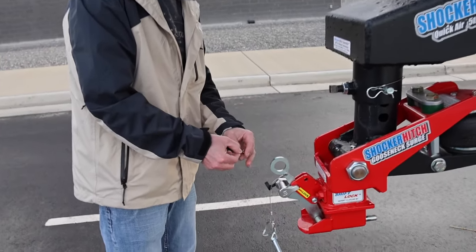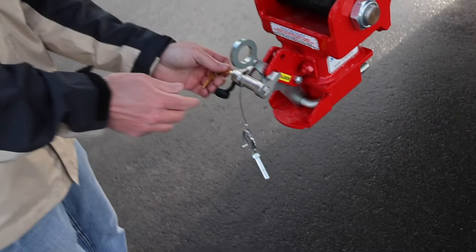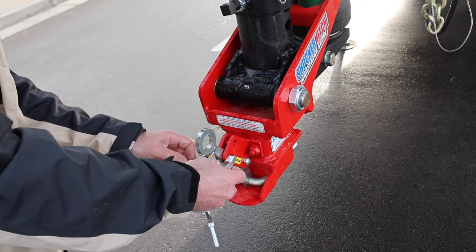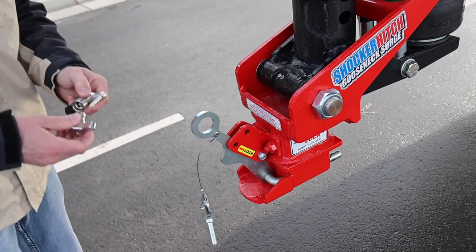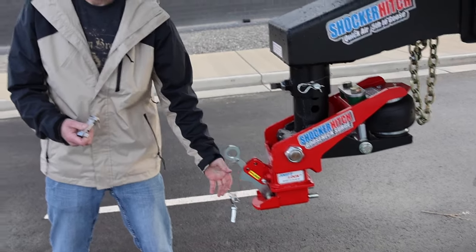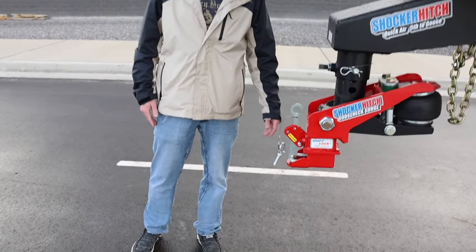Another advantage: this one has a lock on it. The first-generation Reese Goose Box couldn't be locked like this. Ben bought the lock from the dealer. So if you put your trailer in storage, you don't have to worry about someone trying to hook up and steal it. They also have another option that actually encloses all of it — so they give you options.